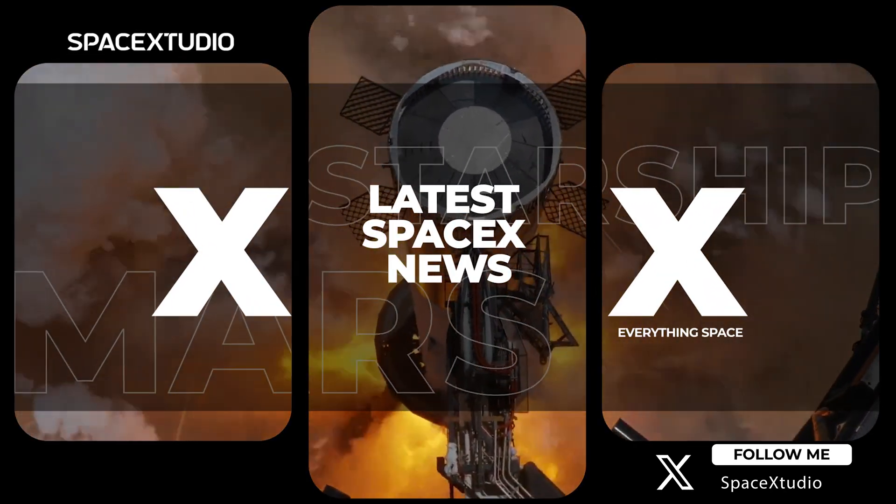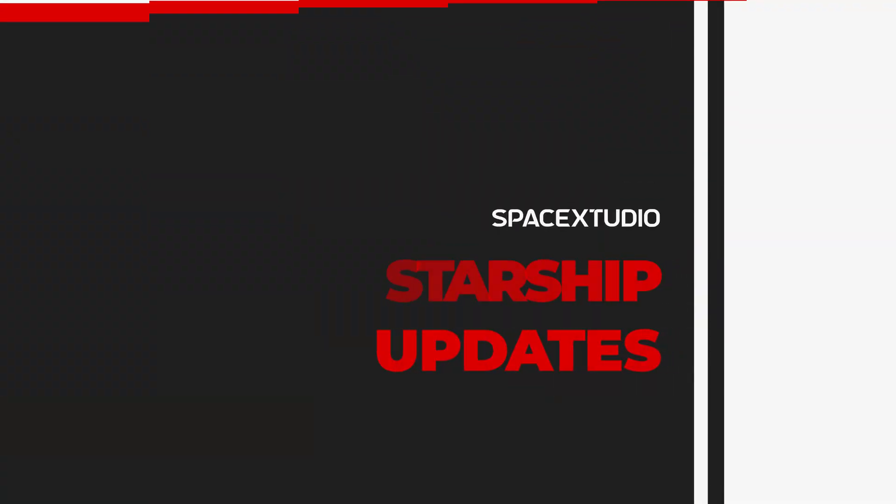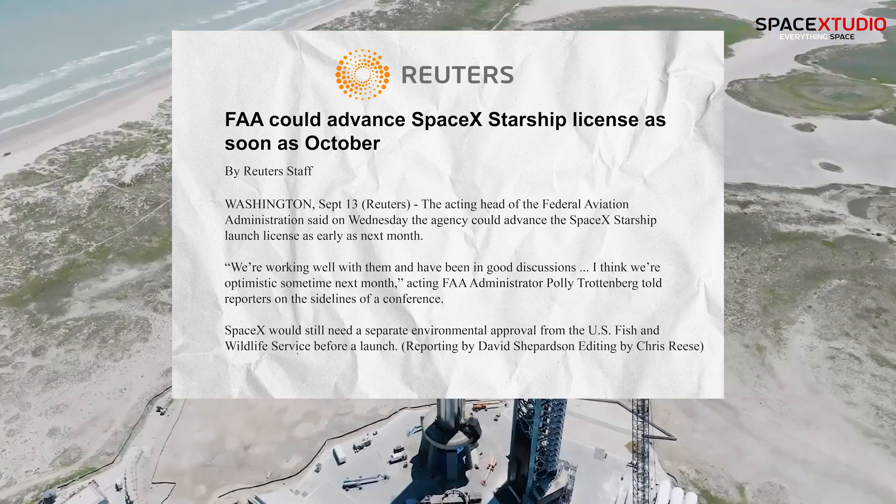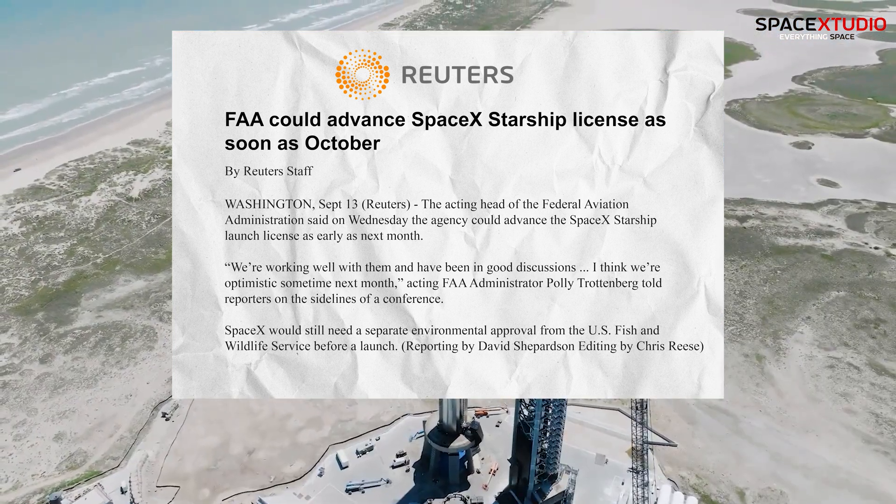Good morning everyone and welcome back to the channel. In my last video I talked about the potential delay in Starship flight number two — this morning we have some news on that front.